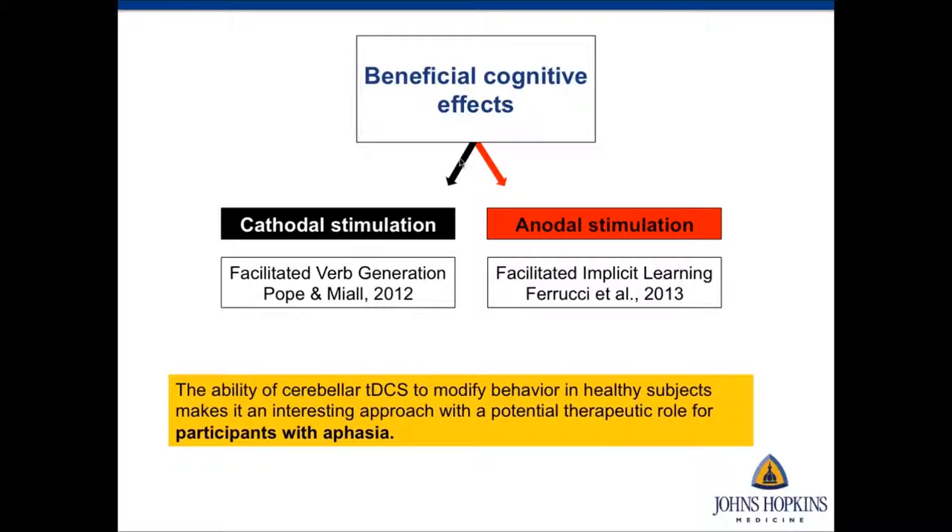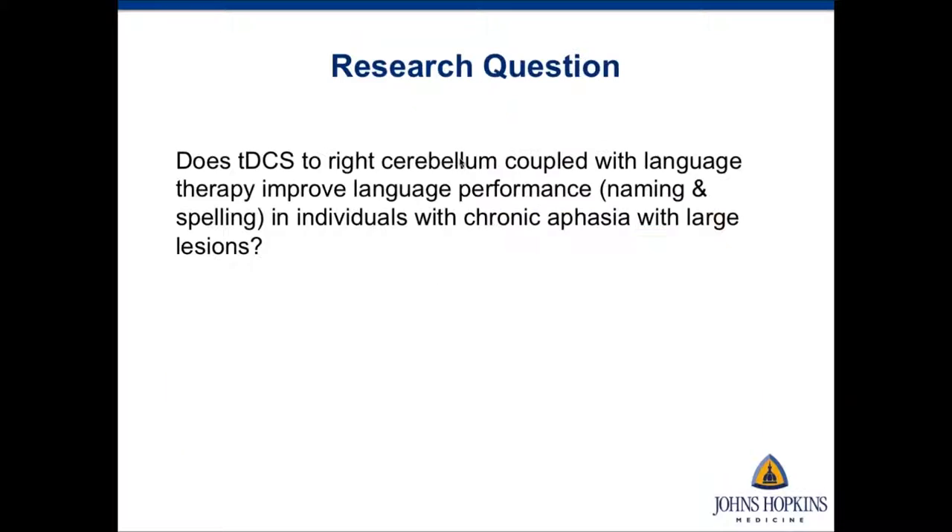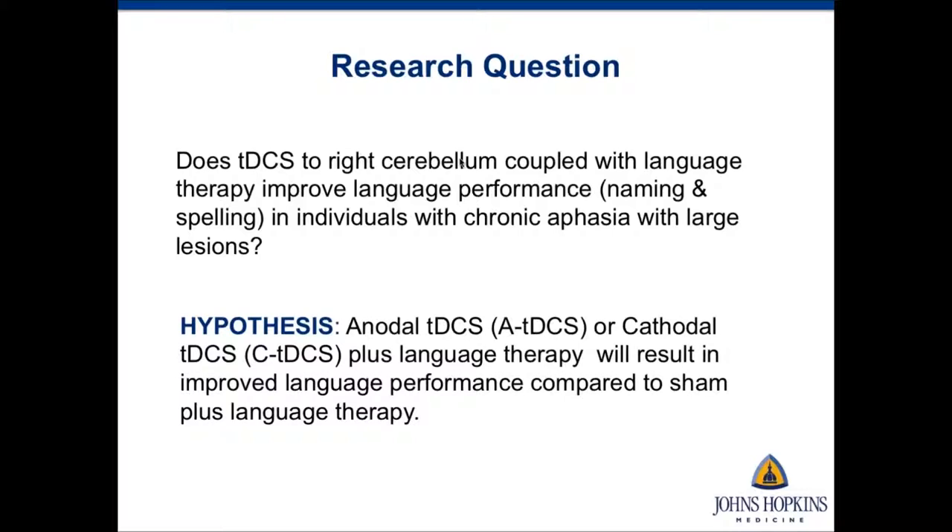Our main research question was to determine if right cerebellar tDCS coupled with language therapy improves language performance in individuals with chronic aphasia with large lesions, focusing on two behavioral tasks: spelling treatment and naming treatment. Given that studies in healthy controls showed beneficial effects for both anodal and cathodal, our hypothesis was that anodal or cathodal tDCS plus language therapy would result in improved language performance compared to sham plus language therapy.